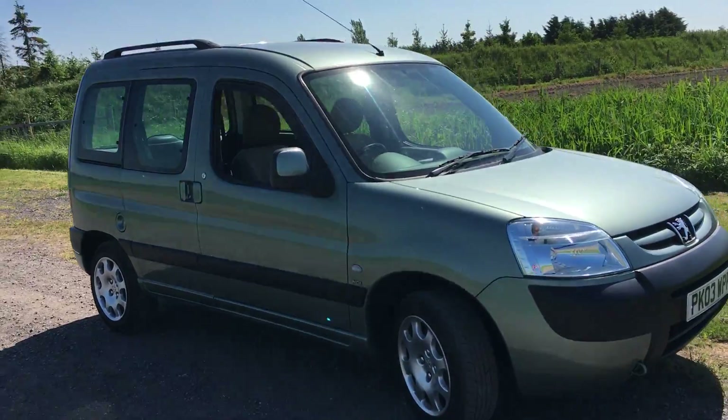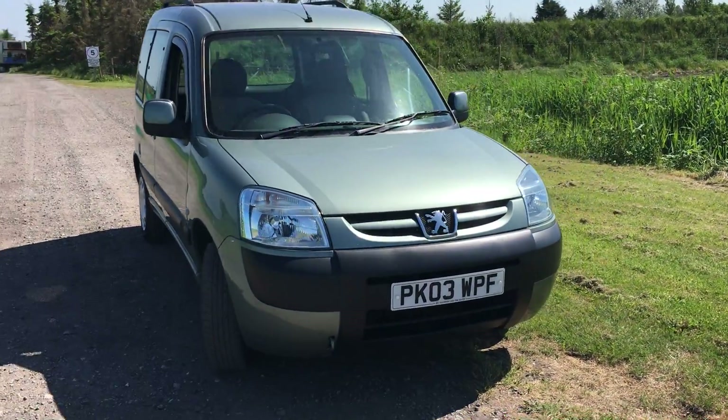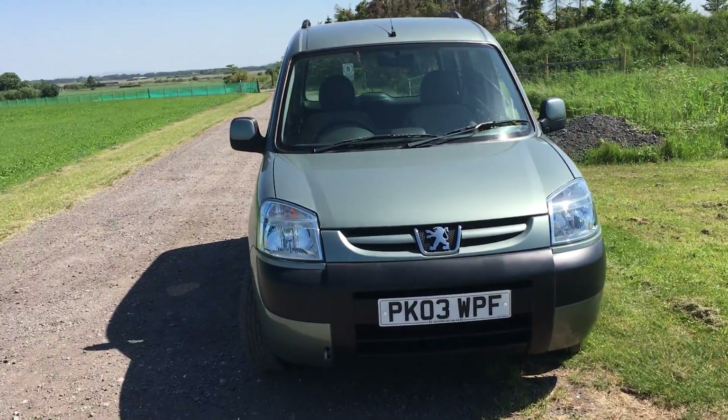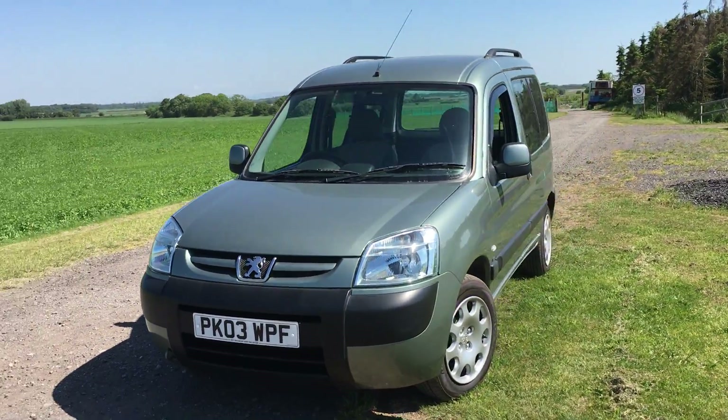Well, here we have something today folks — a very, very nice Peugeot Partner 2 litre HDI turbo diesel combi van.